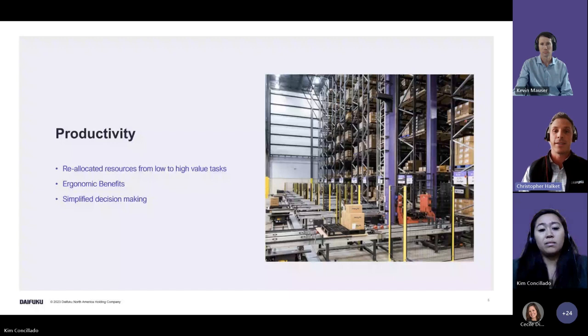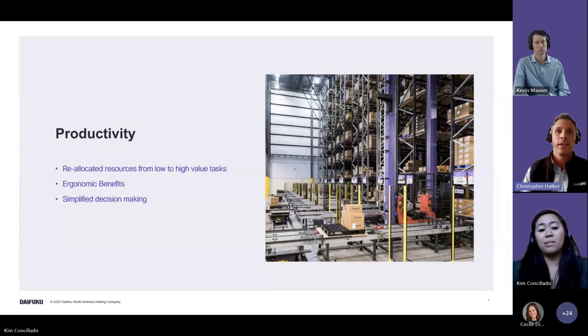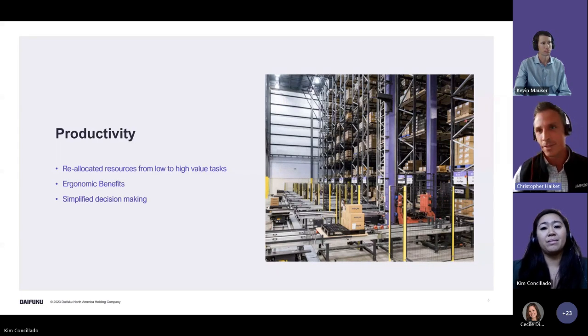ASRS also offers great ergonomic benefits — workers are not having to work at heights, reach into racking, or risk injuring themselves. There are decreased workers' compensation claims, which is a huge cost-saving benefit. It also helps implement simplified decision-making: most headcount across the warehouse needs to understand the full schema of where everything is at any given time, whereas the ASRS automatically knows exactly where everything is, bringing the right product to the worker at the right time — which also improves accuracy.